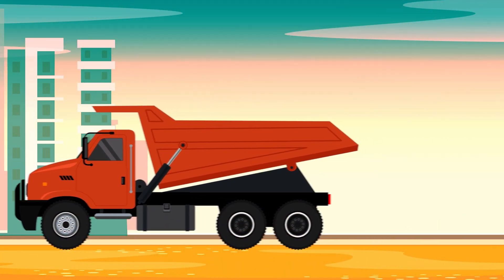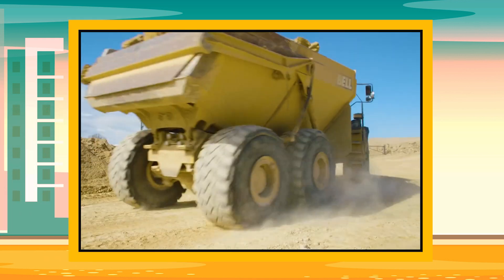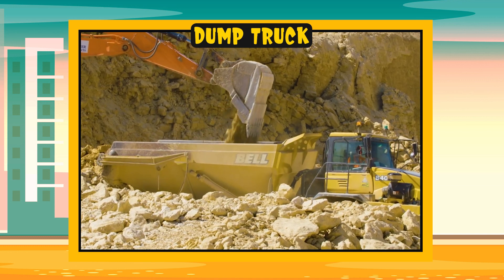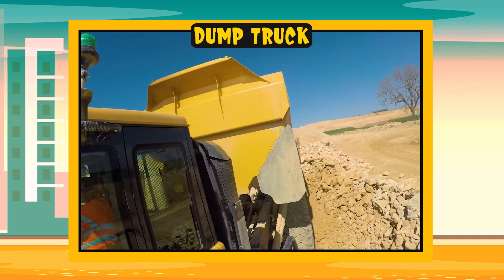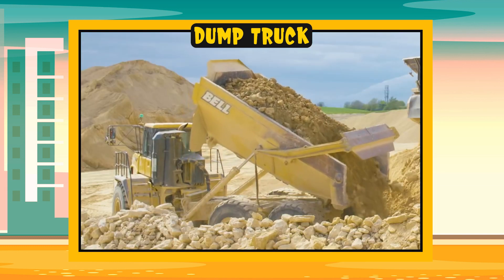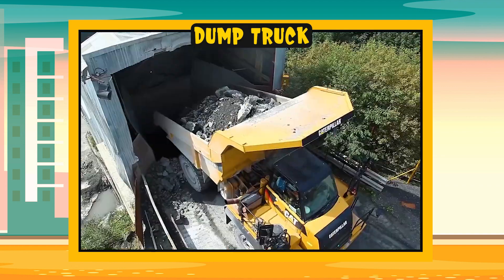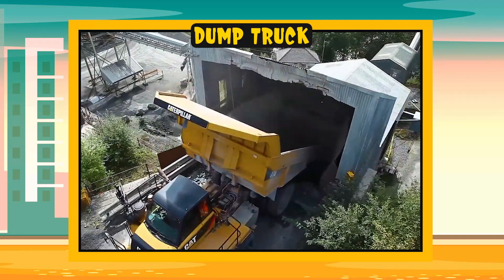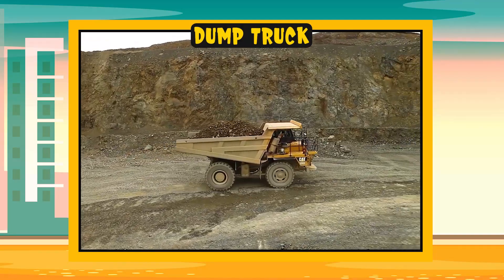Dump truck. Now let's see how it works. The dump truck is a special truck with a bed that can lift and overturn. It can load sand, soil or rocks and then dump them in a specific place. It's like a magic truck that can empty all its cargo in a flash.